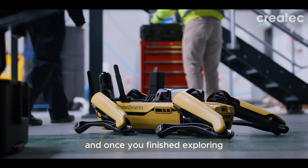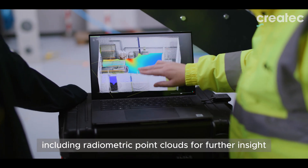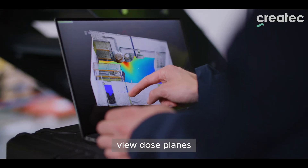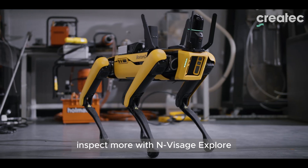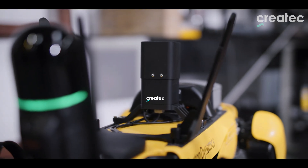And once you've finished exploring, we'll get your mission data including radiometric point clouds for further insight. View dose planes, plan critical missions and make confident decisions quickly. Inspect more with Envisage Explore.